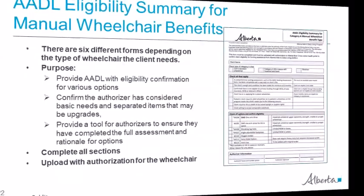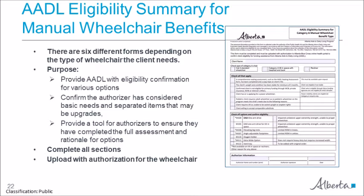Once you have determined what your client requires and is eligible for, proceed with a trial. For category A, tilt, and heavy duty, you can complete the generic specification sheet to access a recycled chair first for trial. Once you have completed the full assessment and decided on the model, type, measurements, and options required, you must complete the AADL eligibility summary for manual wheelchair benefits form. This form was developed to confirm eligibility for the category, model, size, and options, and helps the authorizer distinguish basic needs from nice-to-have items. There are six different eligibility summary forms to match the type of chair requested, available on the Alberta Blue Cross website. This form must be uploaded with the authorization when submitted on the Alberta Blue Cross online health portal.